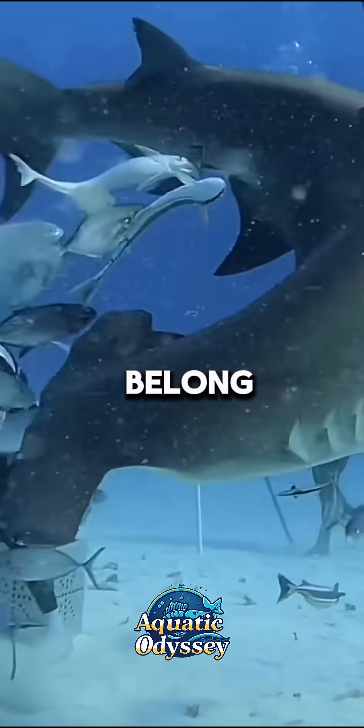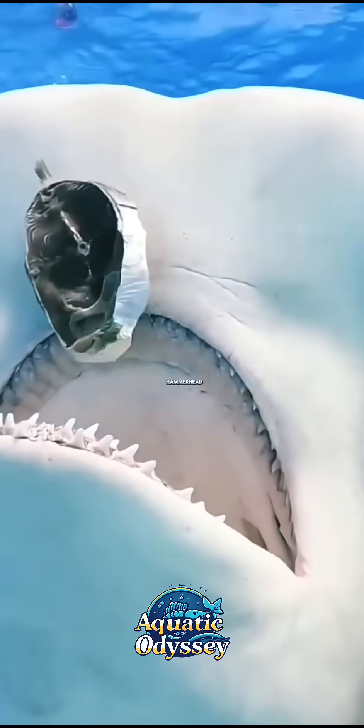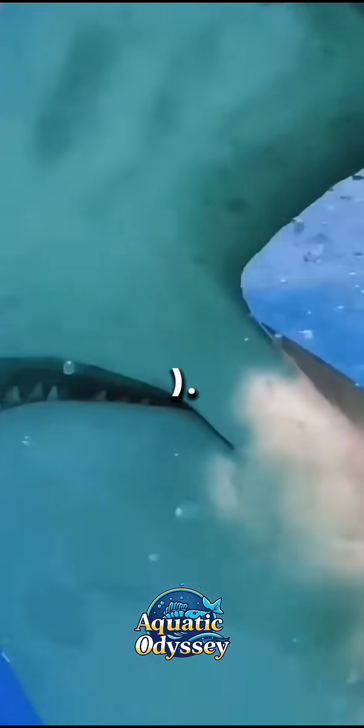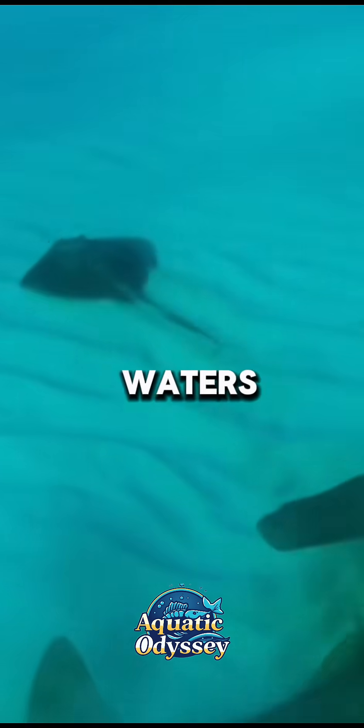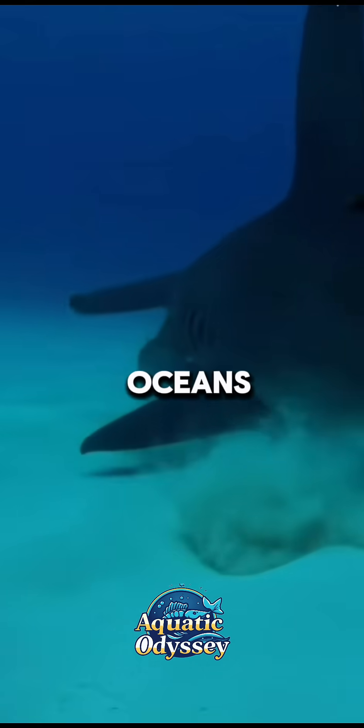Hammerhead sharks belong to the family Sphyrnidae and include nine recognized species, such as the great hammerhead, Sphyrna mokarran, and the scalloped hammerhead, Sphyrna lewini. They inhabit warm coastal waters worldwide and can often be found near coral reefs, continental shelves, and open oceans.